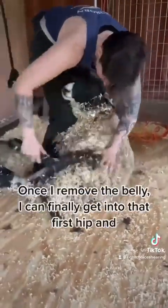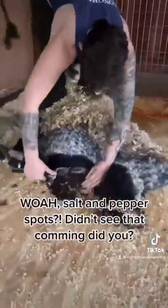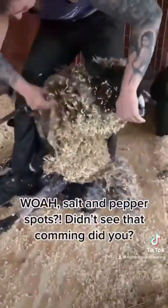Once I remove the belly, I can finally get into that first hip, and whoa! Salt and pepper spots! Didn't see that coming, did you?